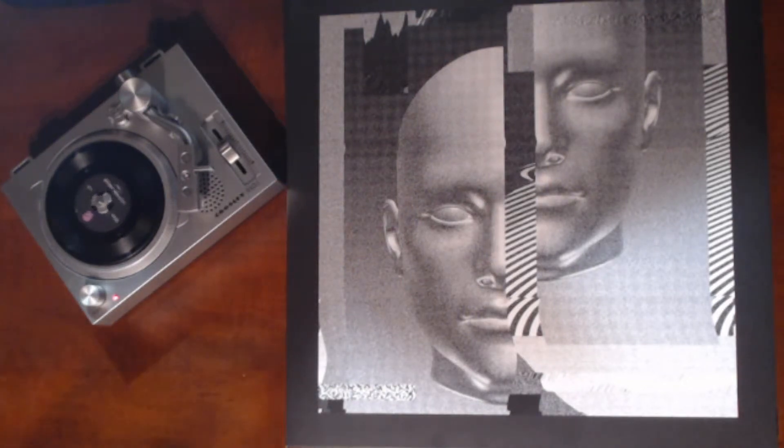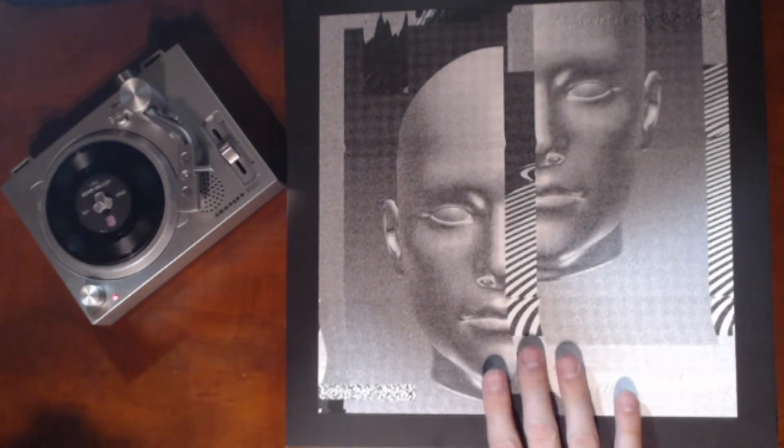Hello everyone. I thought I'd start reviewing some of my newest drum and bass releases picked up on vinyl, starting off with this Alex Perez release.